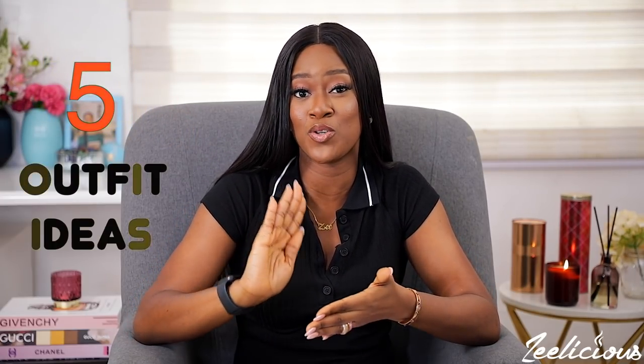Hi guys, welcome to another episode of the Delicious Cooking Series. In this video I'm going to be sharing with you five outfit ideas that you can use to look very put together and still feel comfortable when you are making a meal in your kitchen. Now ladies, I need us to stop making cooking look like such a daunting and tedious task — it's not that serious.